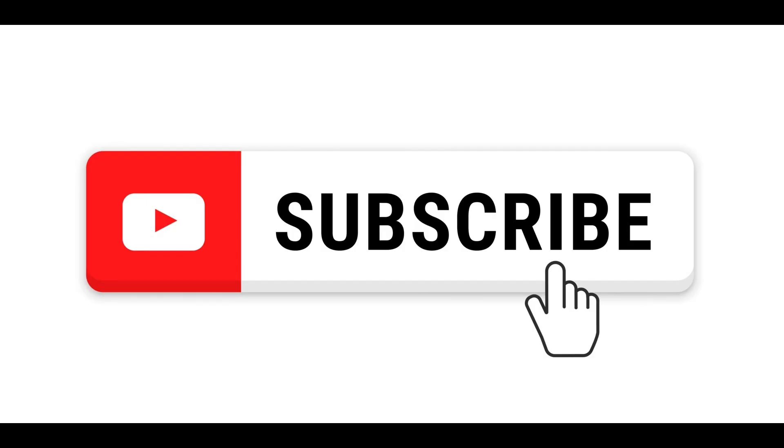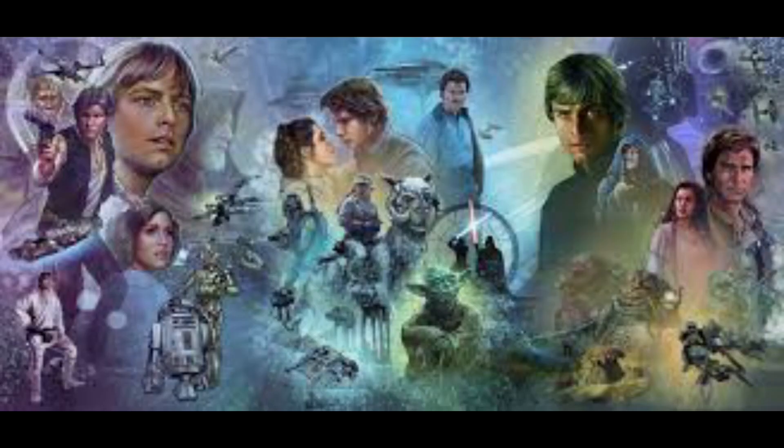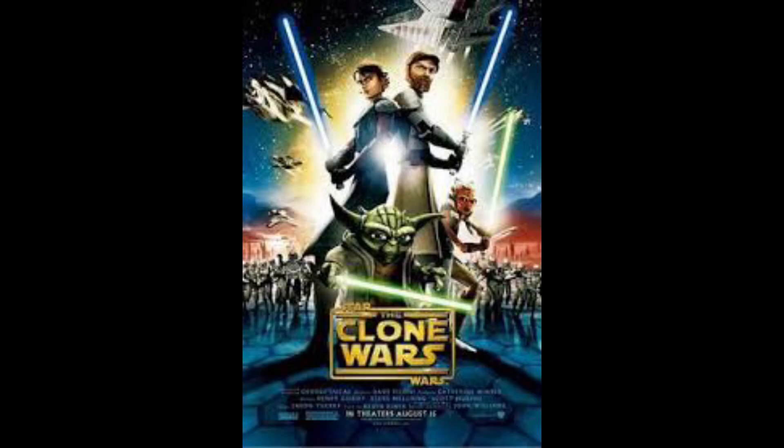I hope you guys liked the video. Please be sure to like and subscribe and comment below what you thought of this. Maybe I'll do the next trilogy or even cut into the Clone Wars, which is full of nightmare fuel minifigures.